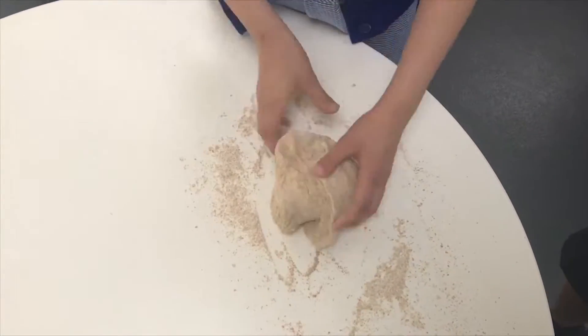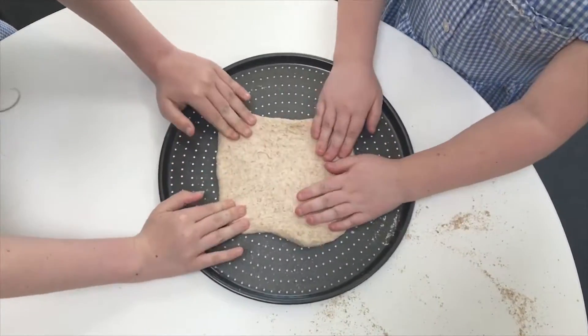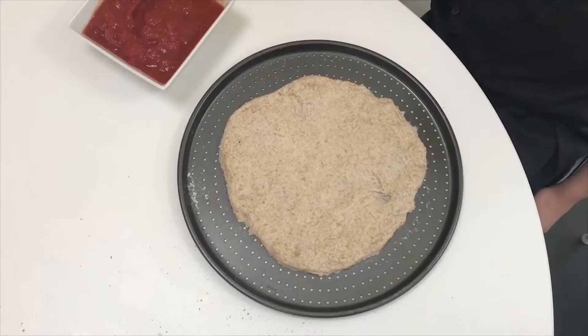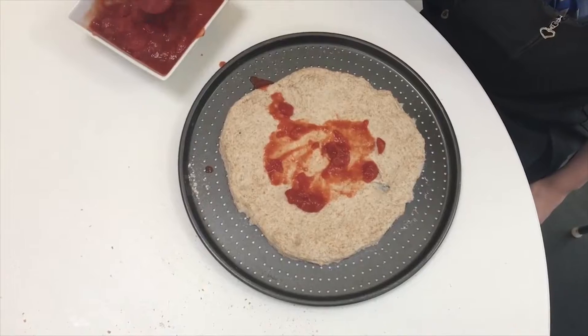Knead the bread for three to four minutes. Push and pull the dough to make any shape you like. Spread the canned tomatoes over the dough, leaving a two-centimetre edge that will form a delicious, crispy crust.